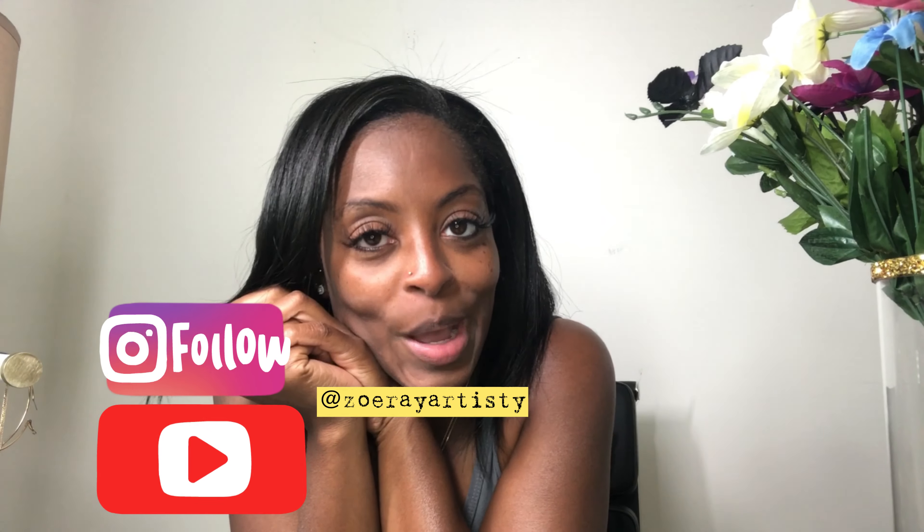Hey friends, it's your girl Zoe and I'm back with another — I don't want to say unboxing because I already unboxed it, but I'm back with something nice. I did a little bit of shopping last week and I just wanted to present you with my items, show you what I got. Some is pre-loved, some is new.